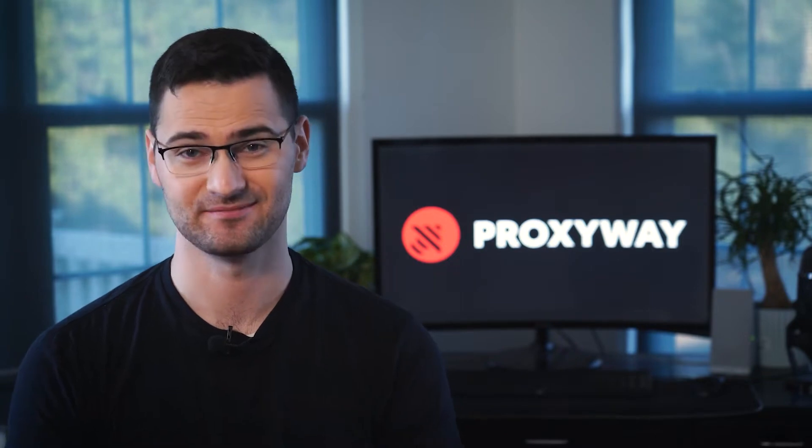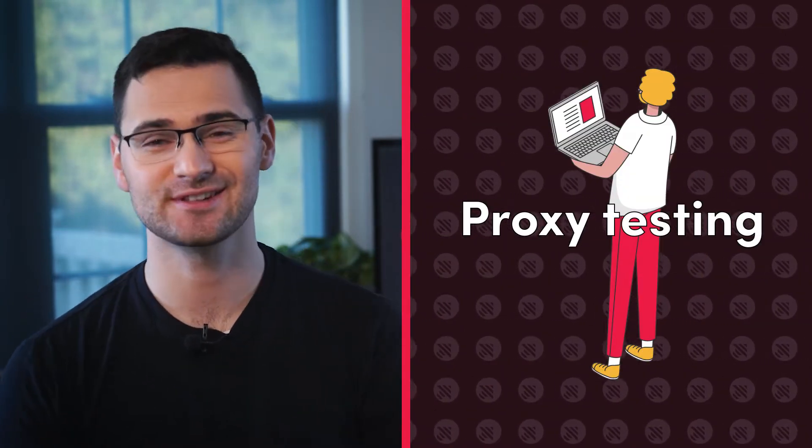Have you ever overpaid for proxies that don't actually work? Make sure this won't happen again with a secret weapon: proxy testing. And trust me, it's easier than it seems.